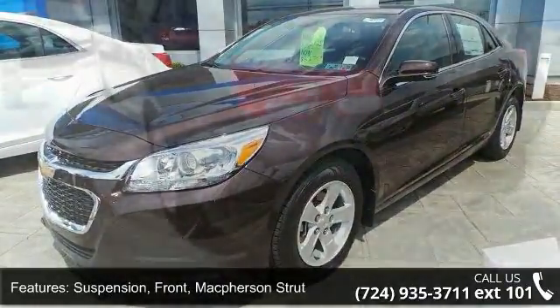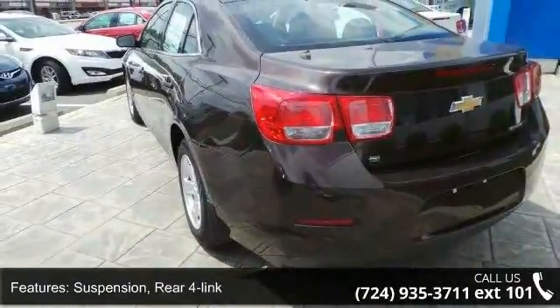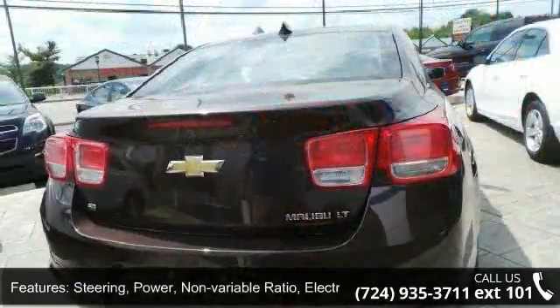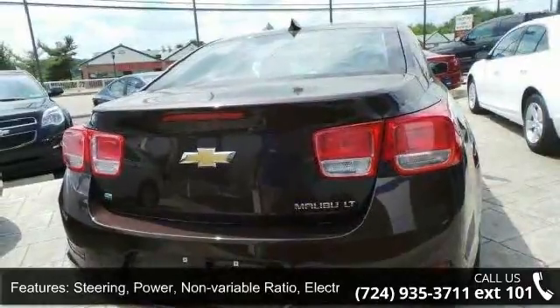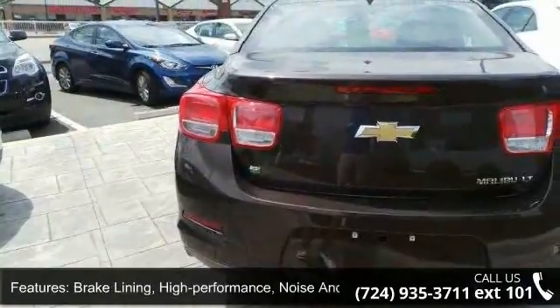Brakes: four wheel anti-lock, four wheel disc, brake lining high performance, noise and dust performance with FMC rotors. Wheel spare not desired. Headlamps: halogen composite with automatic exterior lamp control.